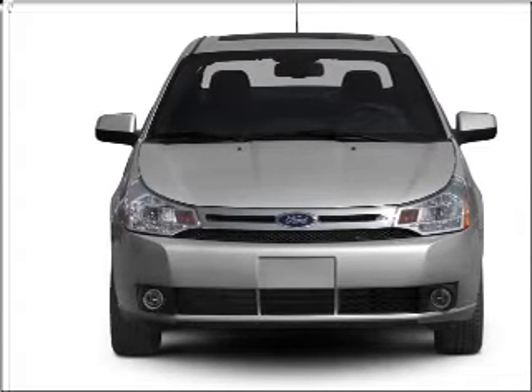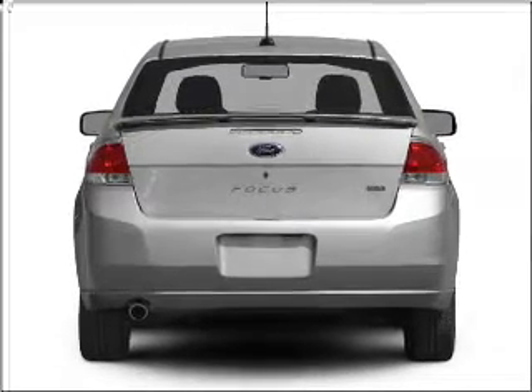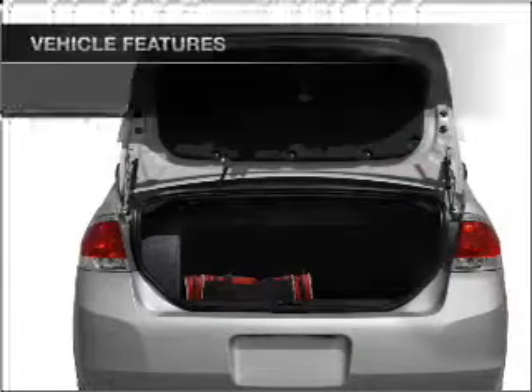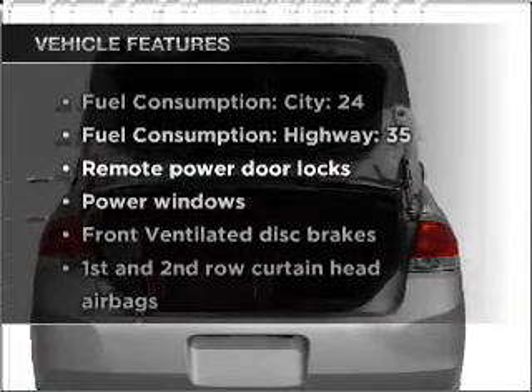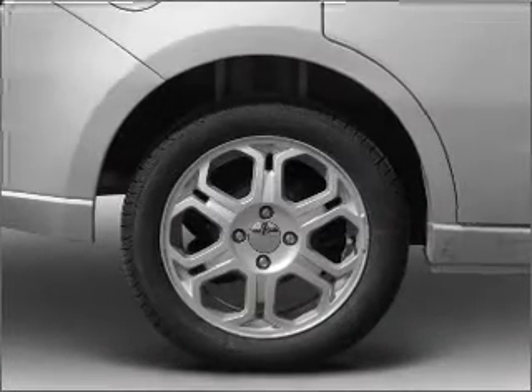With an efficient 4-cylinder engine that responds smoothly to its automatic transmission, stand out from the crowd with premium wheels, and with these notable features, you won't want to miss out on the opportunity to own this amazing vehicle.